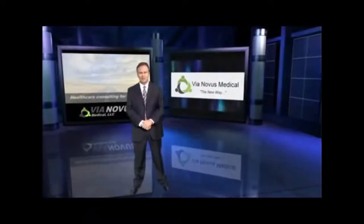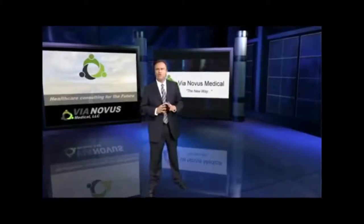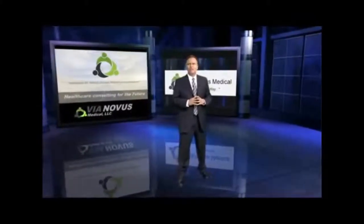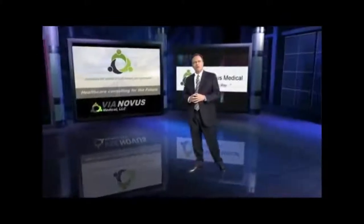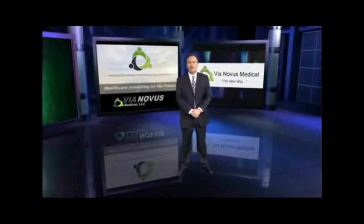Nobody likes change. We send a team to take care of all the paper and physical work on your behalf, and the savings start in six to eight weeks. Via Novus is paid solely on the savings we bring to you. Pick up the phone and call us,